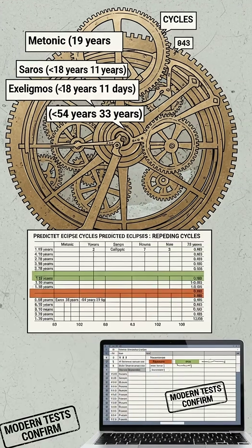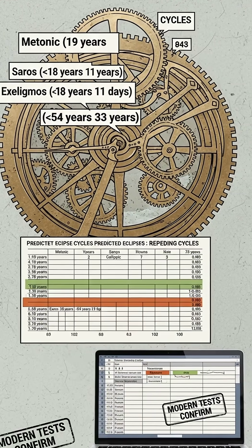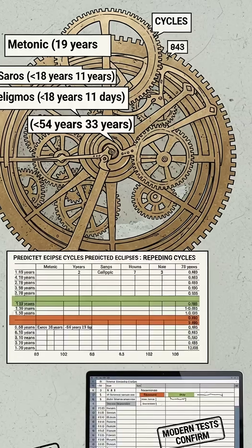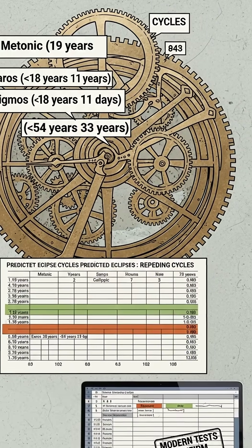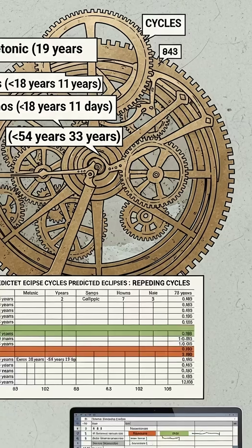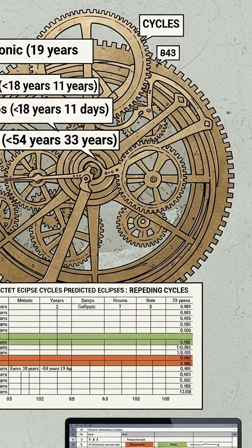Bottom line: long before modern calculators, someone encoded Metonic, Callippic, Saros, and Exeligmos cycles into bronze. The mechanism predicted eclipses and calendars the same way your spreadsheet does — by propagating cycles — and modern tests confirm the logic.